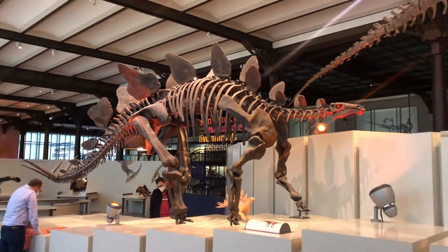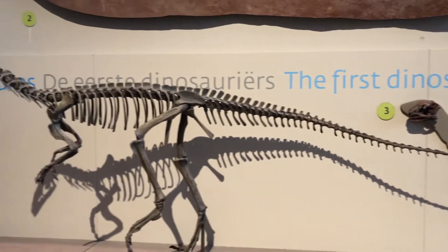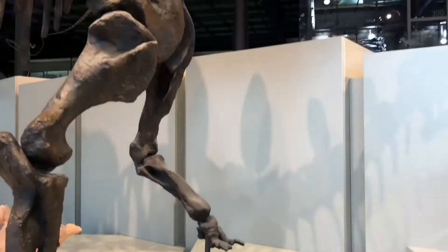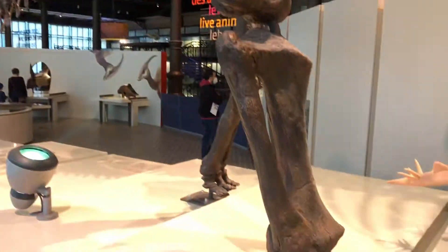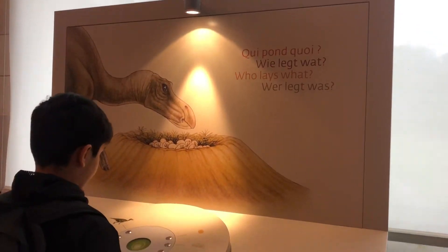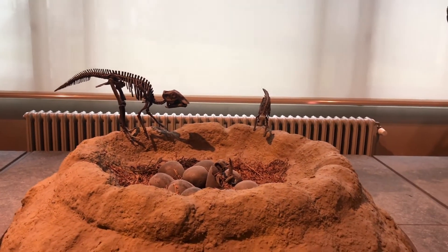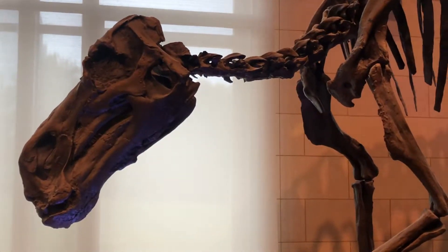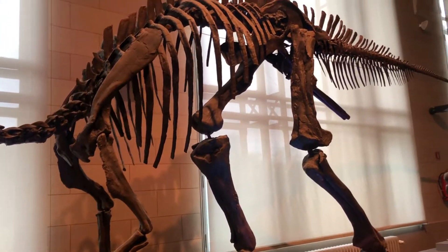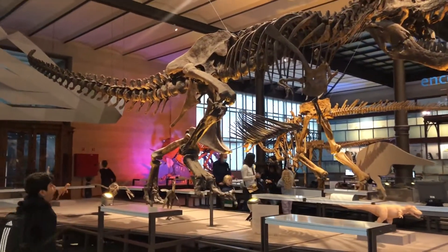The dinosaur gallery of this museum is the largest room in Europe about dinosaurs. Two hundred and thirty million years ago they were the first dinosaurs. This is a replica of the largest and most complete male T-Rex.